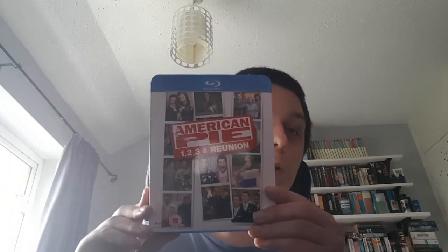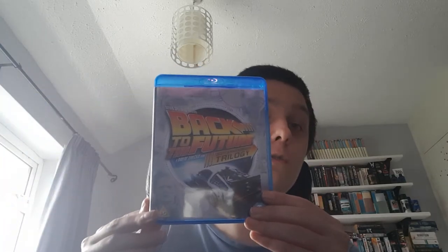American Pie 1, 2, 3 and Reunion. I know they've just re-released this, but I don't see the point in getting the new version. Back to the Future Trilogy — it's the same film. I wouldn't notice the difference personally, so I don't see the point in really paying £15 for the same set of films.